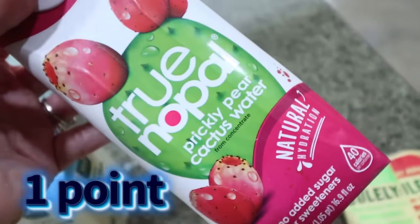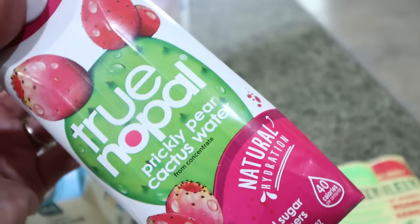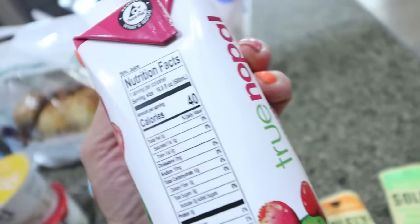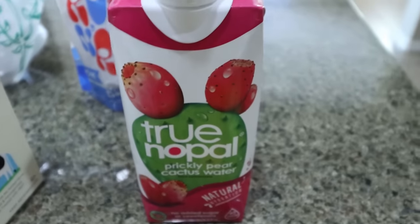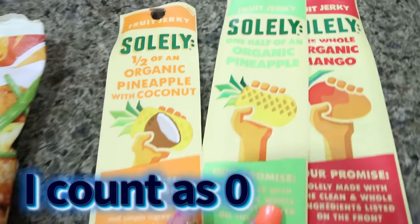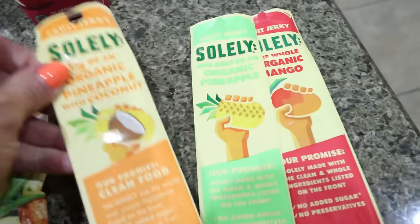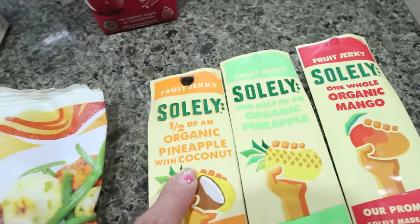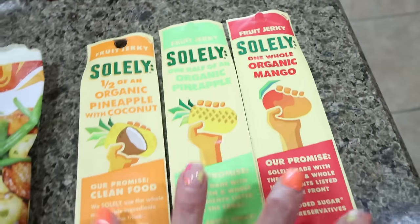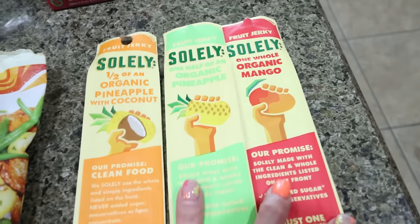This is a new to me thing from True Nopal. So this is made out of the nopal cactus, which is actually really healthy for you, and this is the prickly pear cactus water — no added sugar or sweeteners. The entire thing's only 40 calories, so I thought that would be great after a workout. They did have a couple other flavors but I'm going to try that one first. And then speaking of workout, this is another thing I really like to have when I hike or after. These are from the brand Solely and these are fruit leather — but it's only fruit, no added sugar at all. These were on sale for $1.43. I have pineapple coconut, pineapple, and mango. We had these when we did our 10 mile hike and they're so good — just a really good way to get in some carbohydrates with exercise.